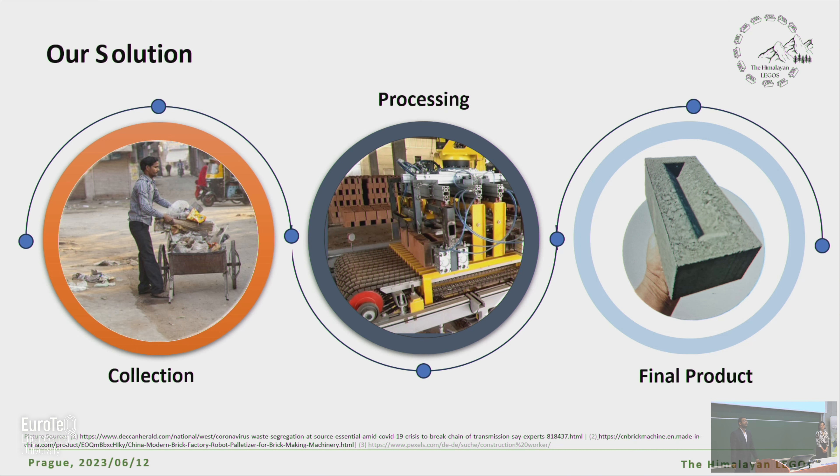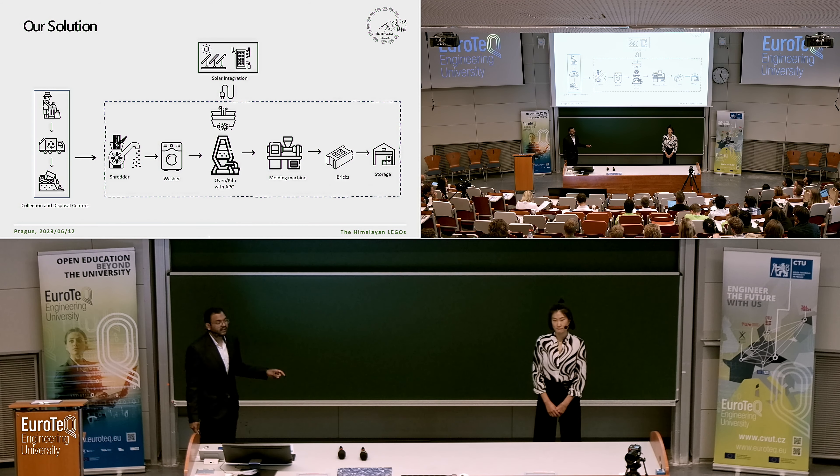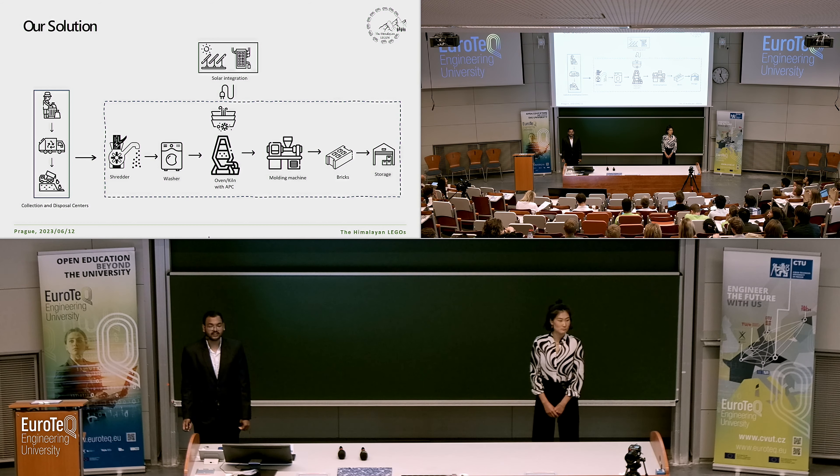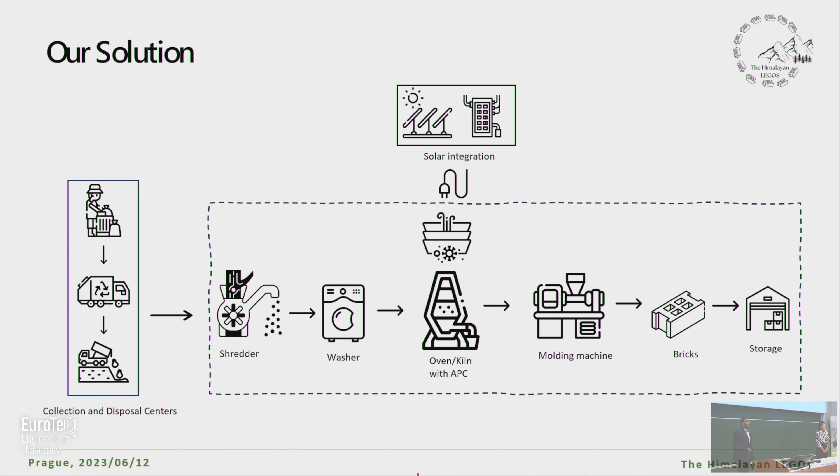We are working collectively with the UCC — the Urban Collection Center — or the Government Policy Buyback Scheme, which gives us the raw material. After collecting the waste from the UCCs, we shred it, mix it with fly ash in a rotary kiln which is aided with an air pollution control device, and mold it into a brick. This whole process is solely integrated, making it energy efficient.